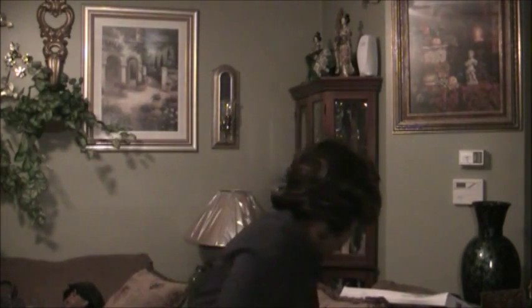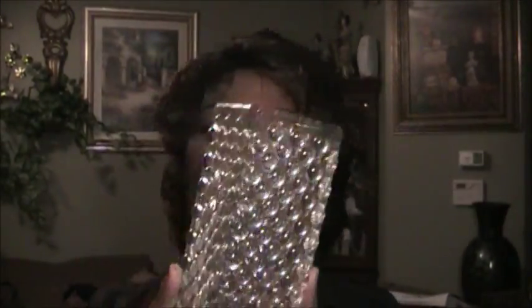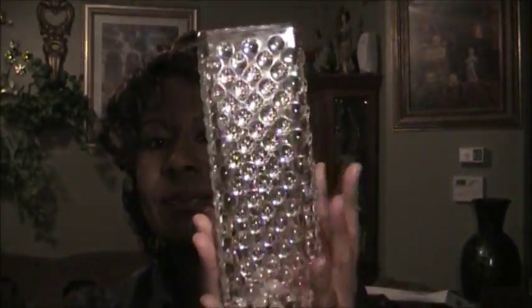I found another vase, which was $3.99 from Goodwill. You can put plants or whatever you like in it, or just sit it in your cabinet for decoration. It's pretty heavy too.